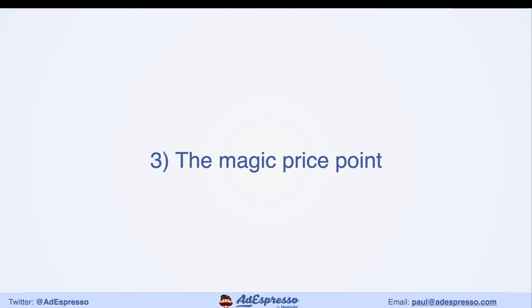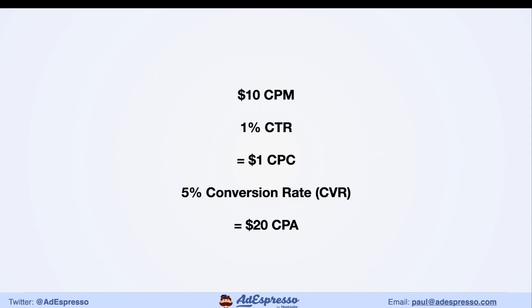The third point is something I call the magic price point on Facebook — where the price isn't too high but also not too low. Let's do some back-of-envelope calculations. These are US-focused estimates and will vary by product, industry, and season, so don't quote me on these. But imagine a CPM (cost per thousand impressions) of $10, which is a common ballpark figure.